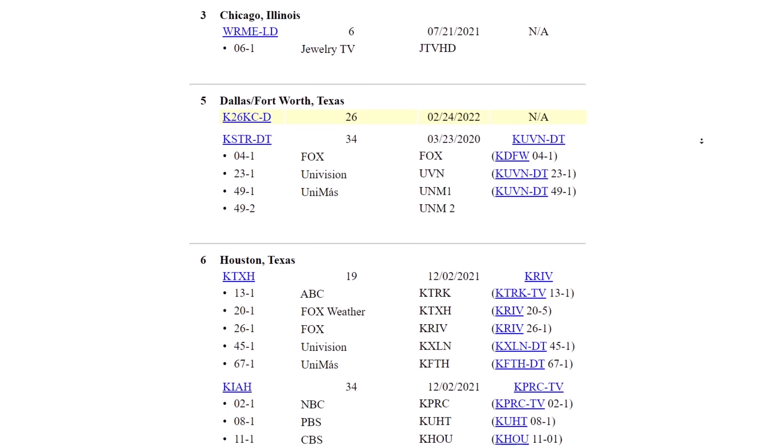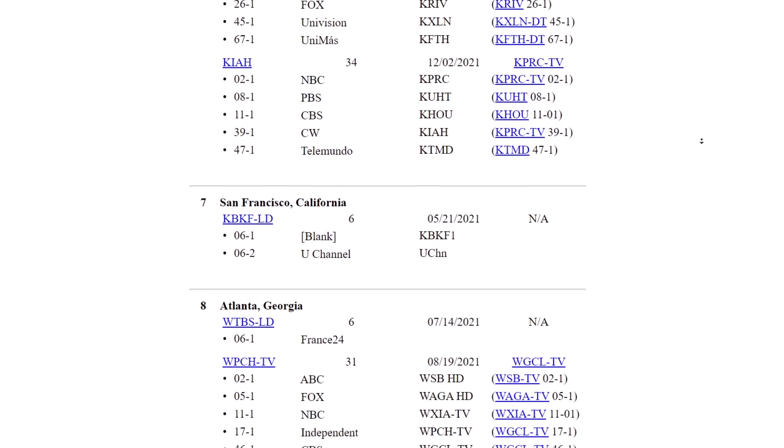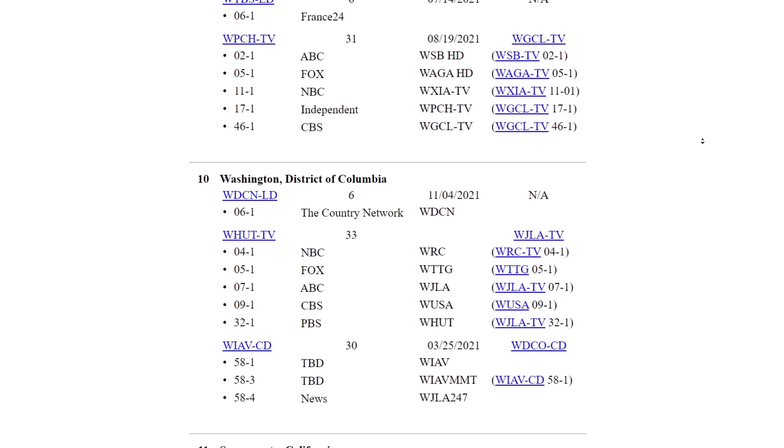That might have went over some of your heads, but to make it pretty simple: if you look at any ATSC 3.0 channel listing on rabbit-ears.info, you'll see that it's stations that are already on the air that can be picked up with the current tuner people have. So knowing these things — that there's not better picture quality or more channels — why would someone want to upgrade to an ATSC 3.0 next-gen TV tuner right now?